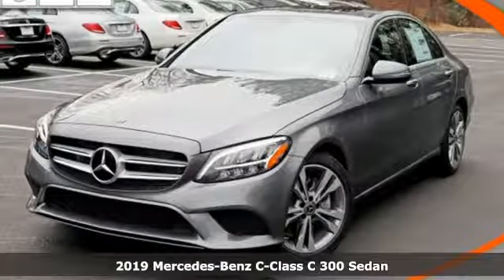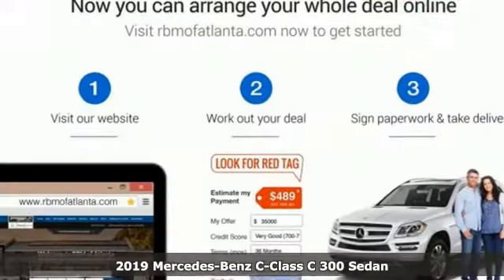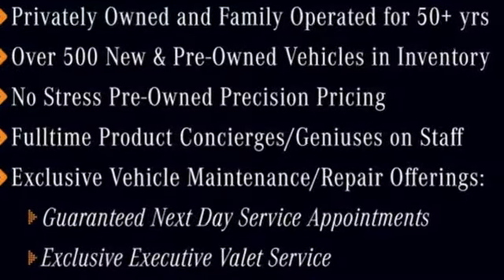It's a new 2019 Mercedes-Benz C-Class. The C-Class has pioneered breakthroughs in performance, safety and luxury for five generations, raising the bar and putting innovation within reach. It comes with the features you need and, better yet, want.